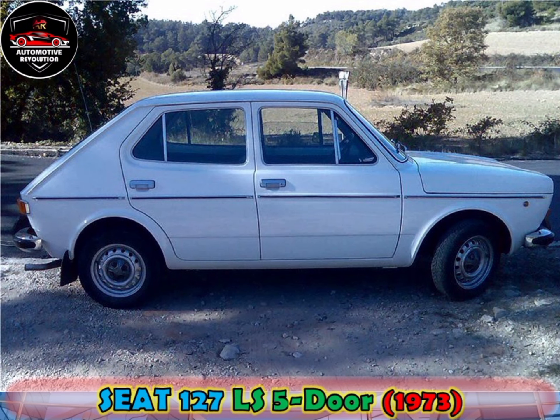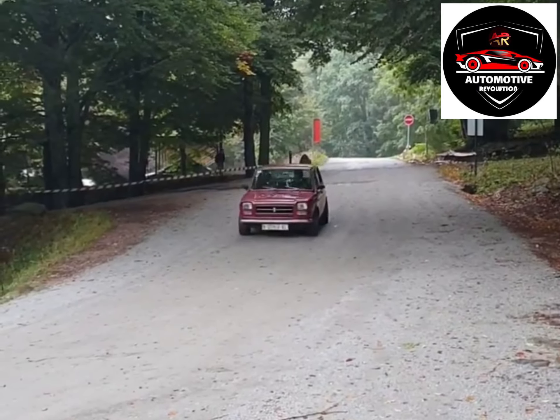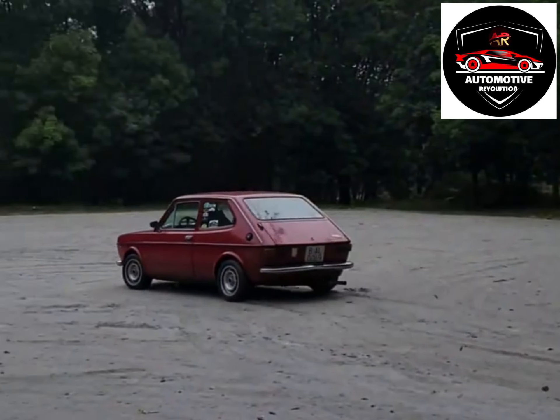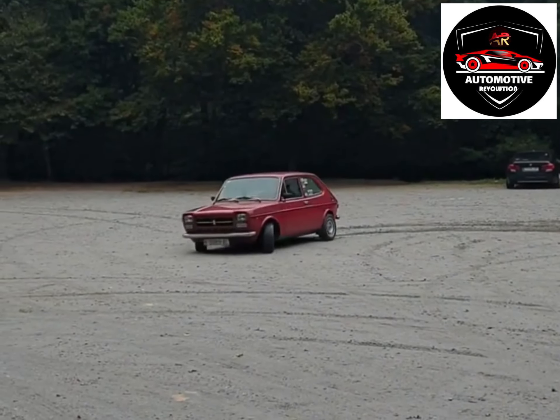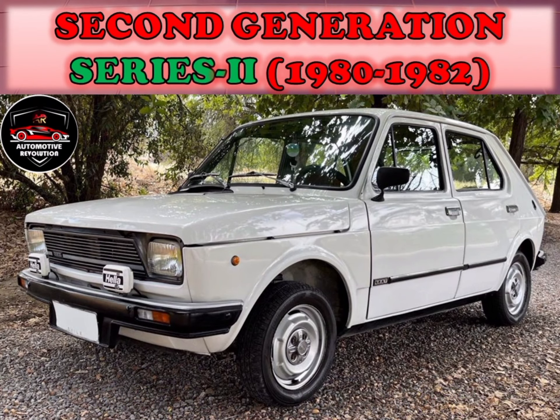The Seat 127 was fitted with the same 903cc engine as in the Fiat 127. Seat also produced a unique variant of the 127 OHV engine with 1010cc instead of 903cc, producing 52PS. Both engines were mated to a four-speed manual transmission.